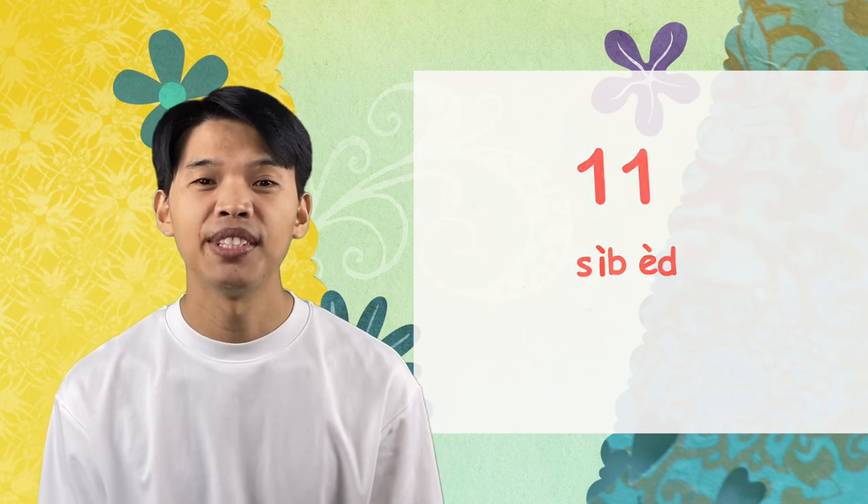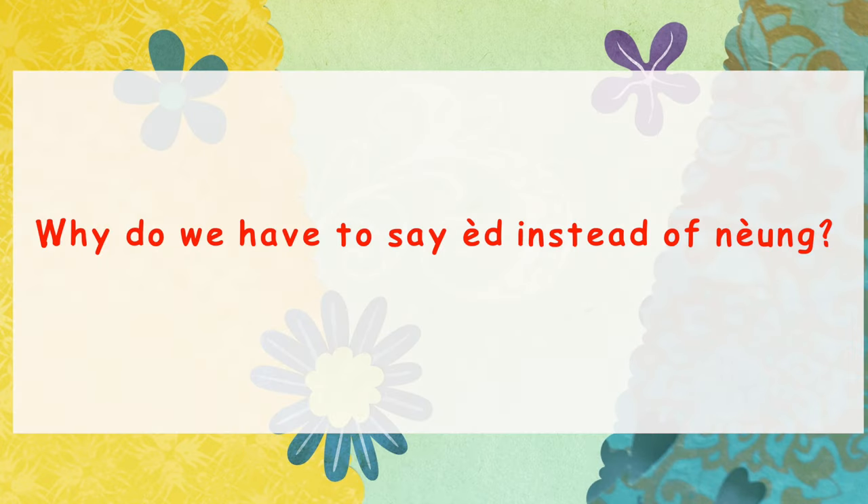We don't say สิบหนึ่ง — we say สิบเอ็ด. Okay? I'll explain more about why later in this video. Don't worry — this one is สิบเอ็ด.